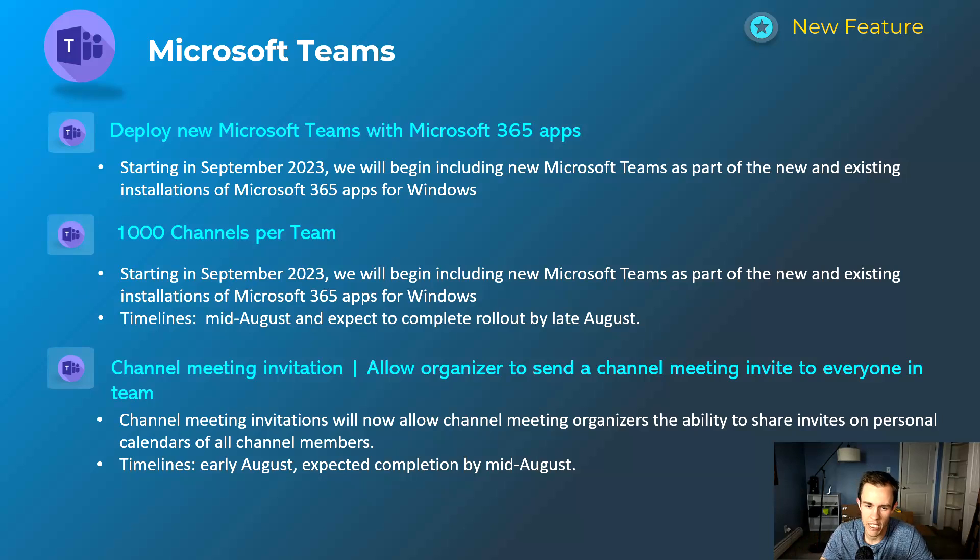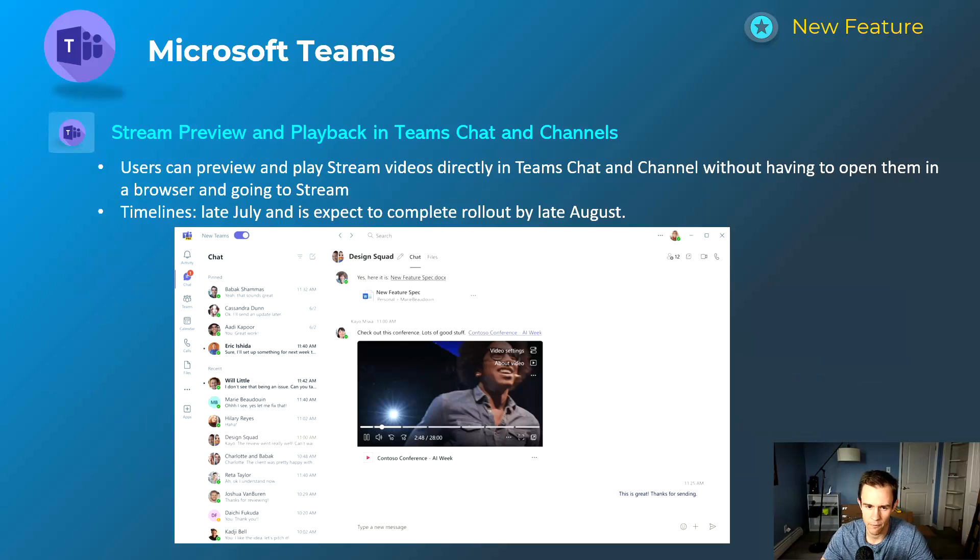Next is the channel meeting invitation improvement. This gives you the ability to send out meeting invites for an entire channel within a Teams environment. Previously the notifications around this were not great when setting up invites. This provides a more streamlined method of sending that out, gives users proper notifications, and has the meeting show up on personal calendars for all channel members. This will happen early August and be complete by mid-August.